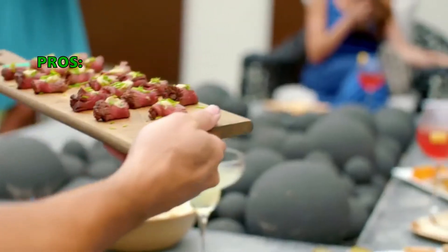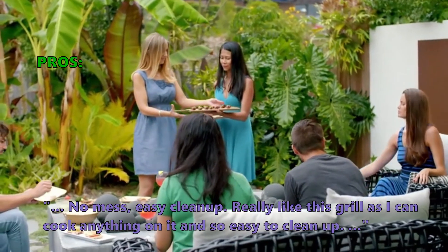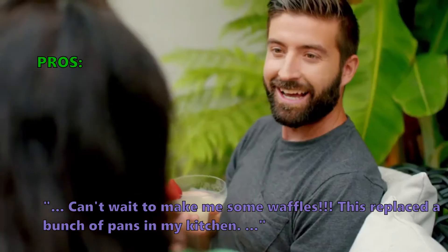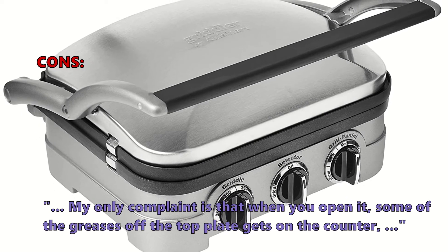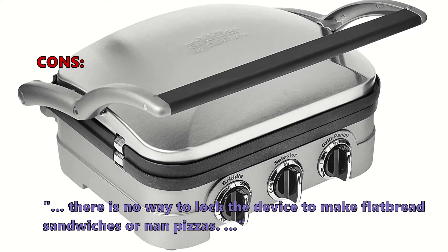Customers who bought this item especially like: no mess, easy cleanup. They really like this grill as you can cook anything on it and it's so easy to clean up. It replaced a bunch of pans in the kitchen. A few customers found that when you open it, some of the grease off the top plate gets on the counter, and there is no way to lock the device to make flatbread sandwiches or naan pizzas.